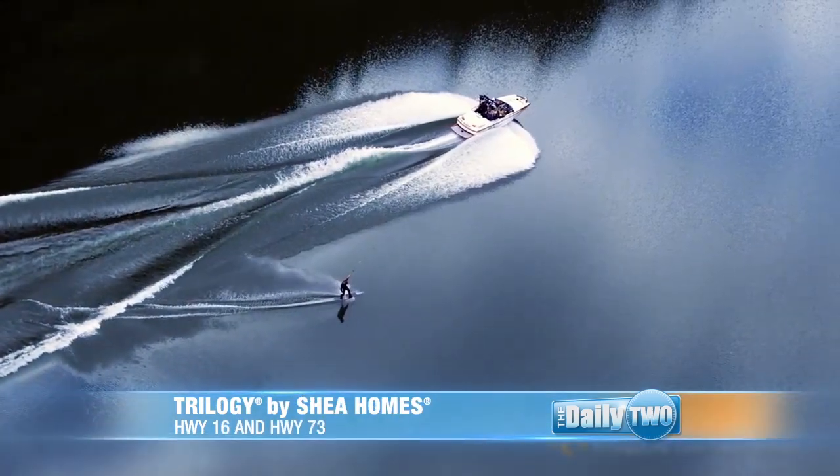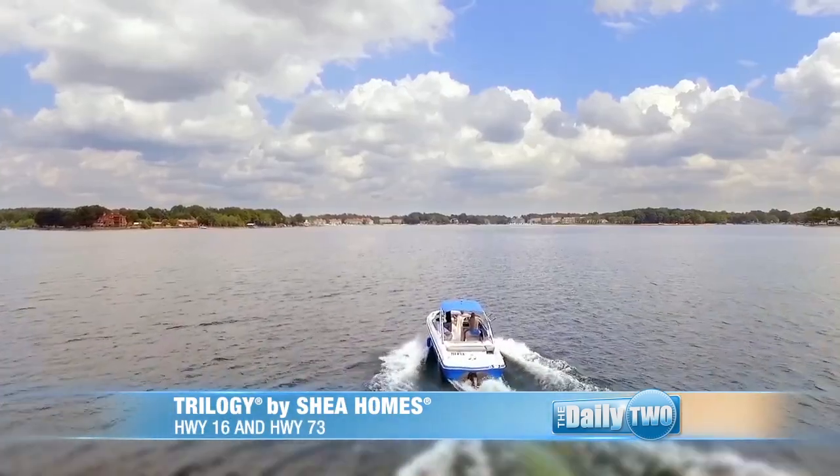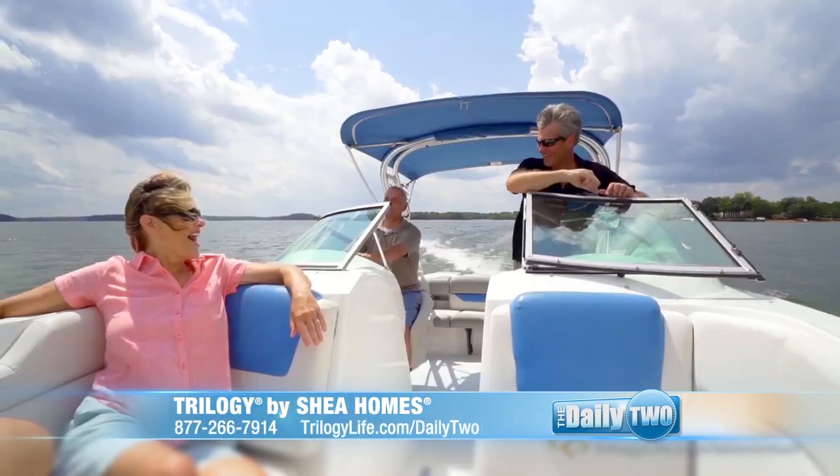Speaking of Lake Norman, you have something called the Freedom Boat Club. Think about the Freedom Boat Club as your best friend with a boat. You go out and enjoy Lake Norman with all your friends in the neighborhood, come back, pay for gas, and that's it. You never have to worry about anything.